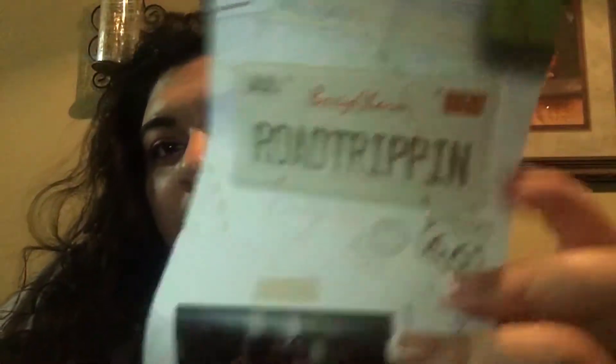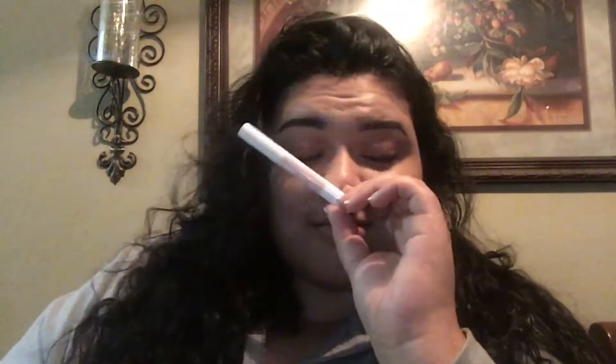Here's the card. If you didn't know, BoxyCharm is doing this little pamphlet thing which I really like. The theme this month is road tripping. So the first thing that I see is this — it's the brand Chela. I don't really like this brand from previous products that I've tried, but maybe this will be different.